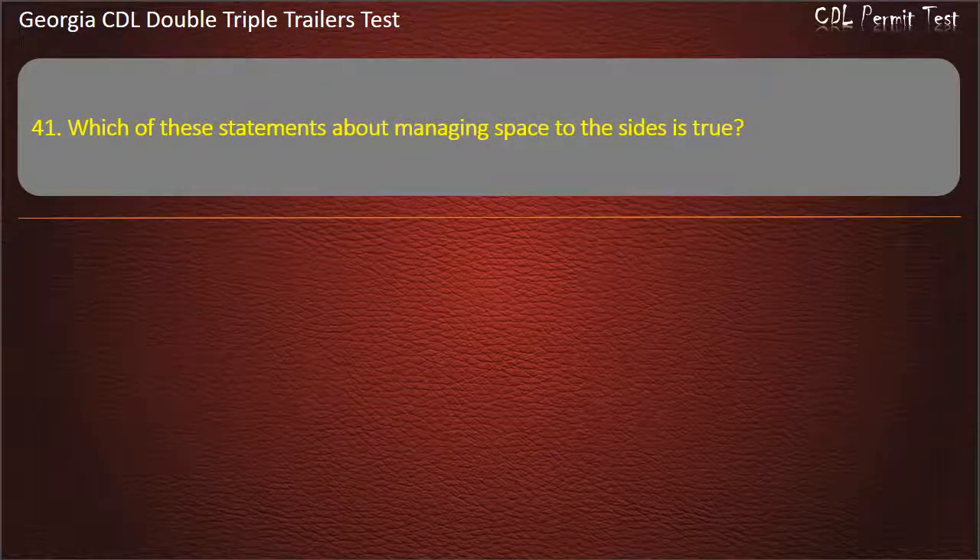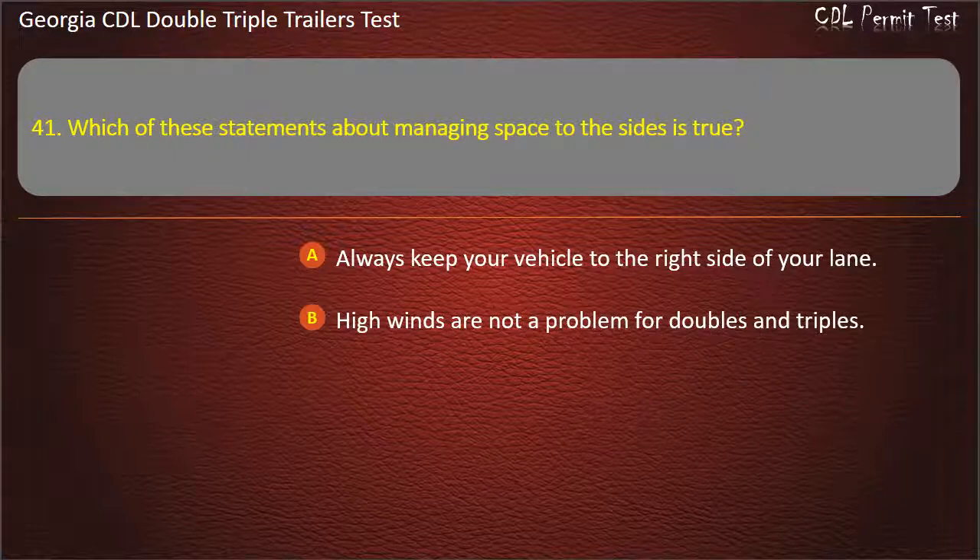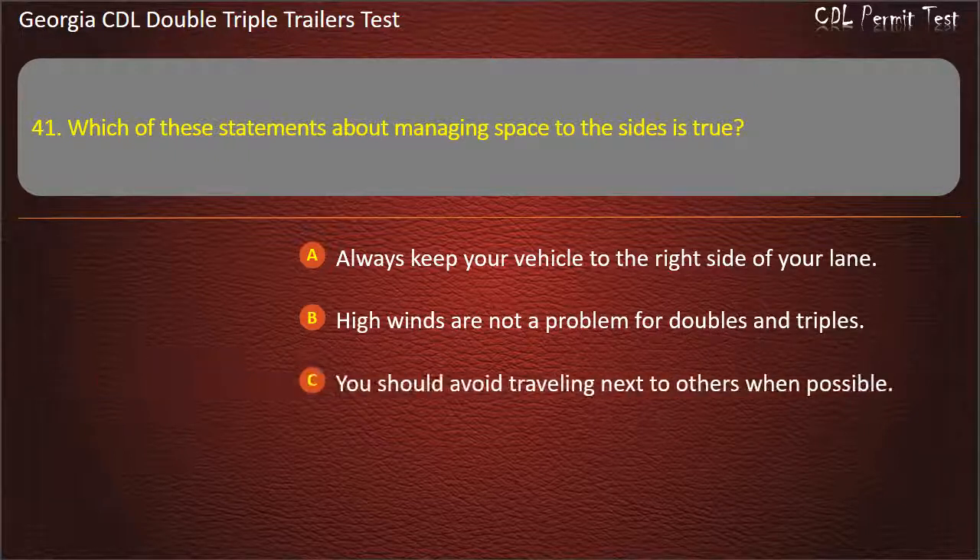Question 41: Which of these statements about managing space to the sides is true? Options: Always keep your vehicle to the right side of your lane. High winds are not a problem for doubles and triples. You should avoid traveling next to others when possible. Answer: You should avoid traveling next to others when possible.